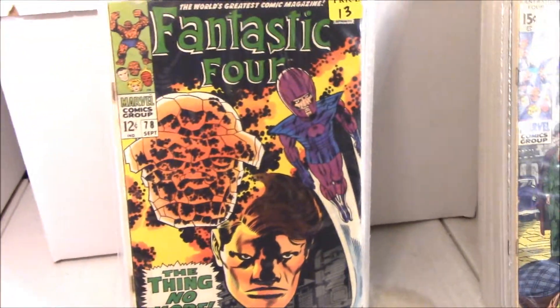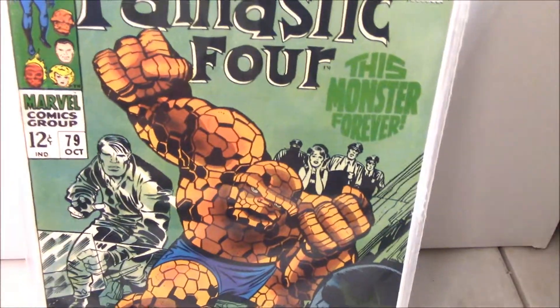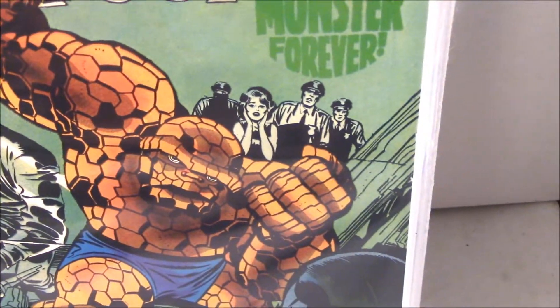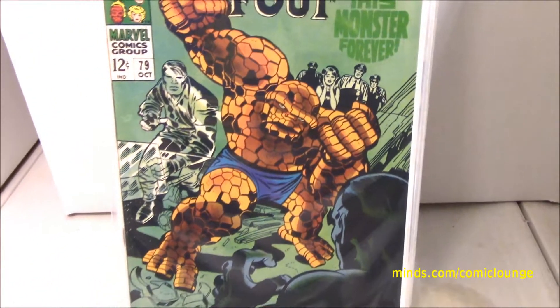Kirby crackle - he did the first 102 issues, he was crackling that day. That's where they came up with 'what's crackling.' That one showed up in pretty good shape - the color is real nice, it looks almost new.